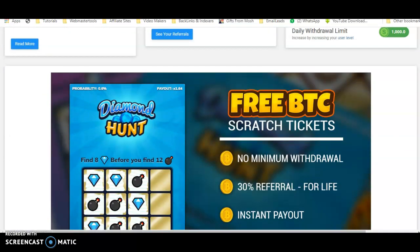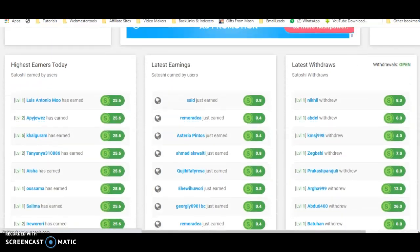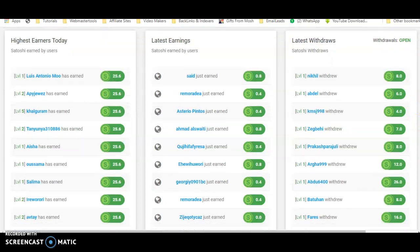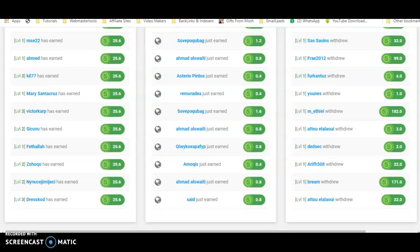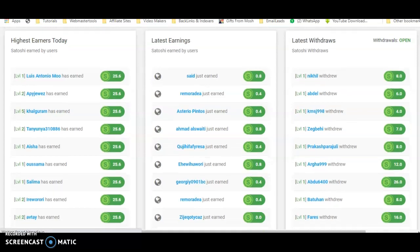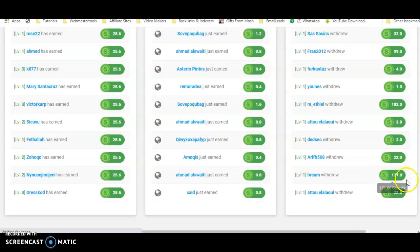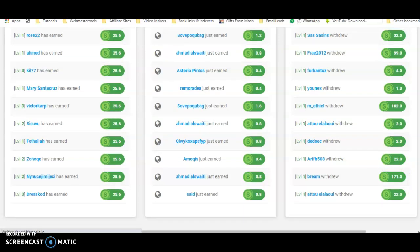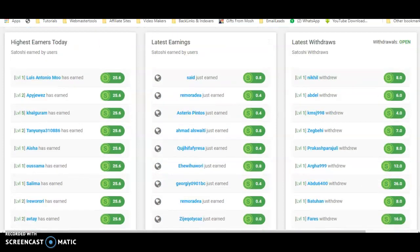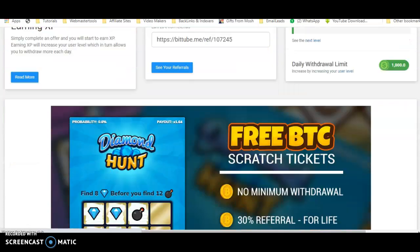These are some other offers and promotional websites you can use. Looking at highest earnings today, the top earners made around 25.6 satoshi. Looking at withdrawals, some people withdraw as soon as they earn anything. The highest withdrawal today was 171 satoshi, followed by 99 satoshi. I think I can also make a withdrawal since I have 70 satoshi — people are actually making withdrawals on this website.